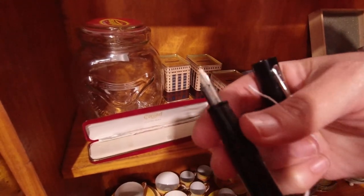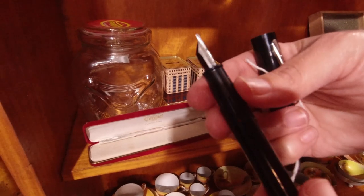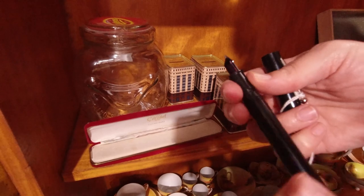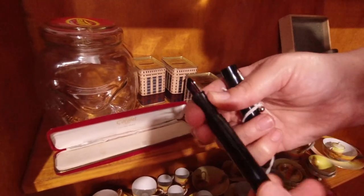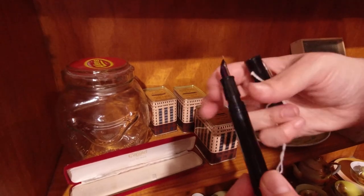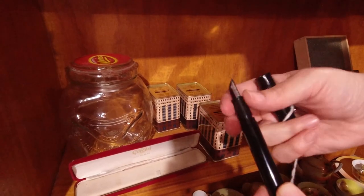Let's see if we can find a Schaefer. It says Schaefer USA on it, and it's got an inky cartridge. I might walk around with that.